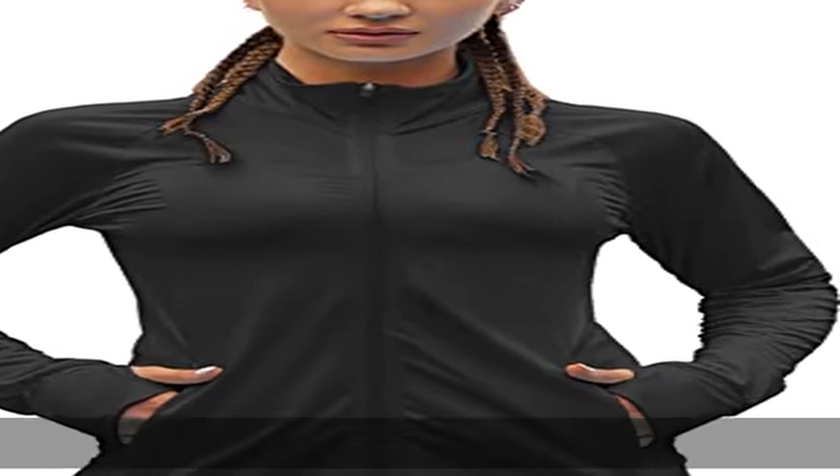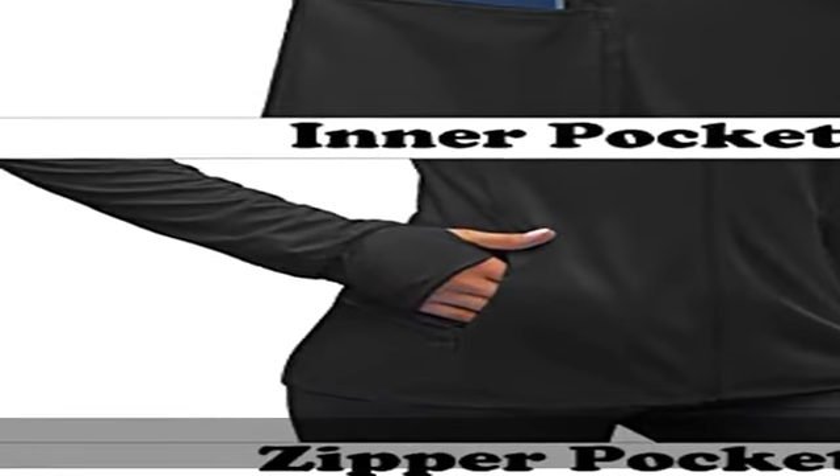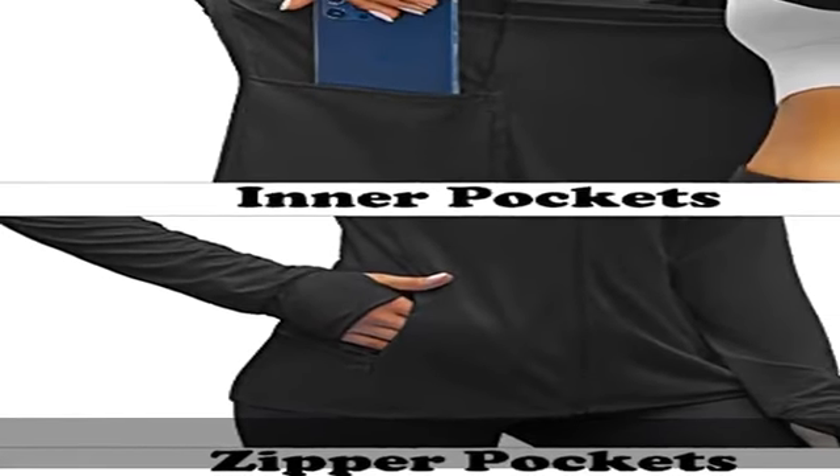90% polyester, 10% spandex, imported zipper closure. UPF 50+ sunscreen jacket — women's sun protection lightweight zip jacket can effectively protect our sensitive skin away from ultraviolet rays when you are outside.